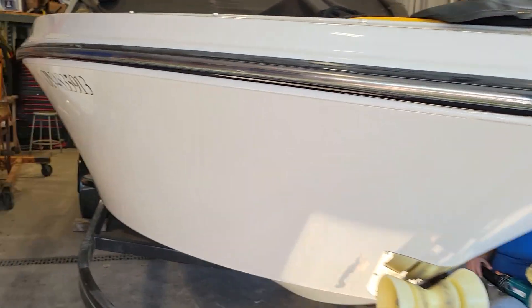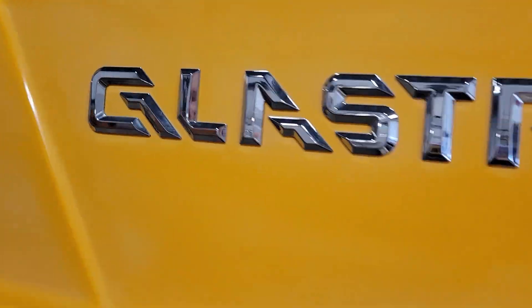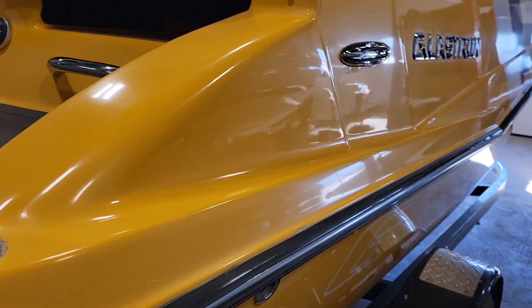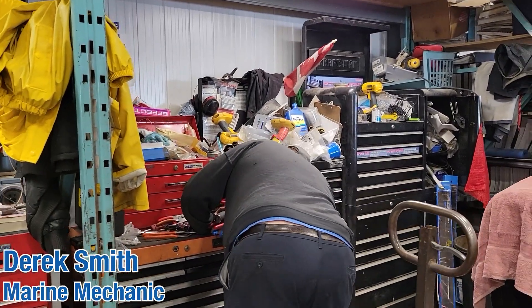We're starting to get into the yellow gel coat area — and that is a lot of yellow! Derek, you're up next.